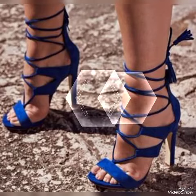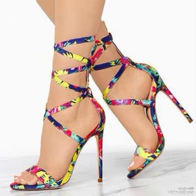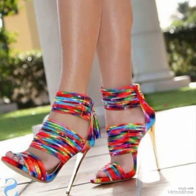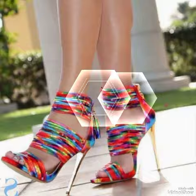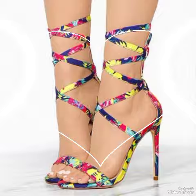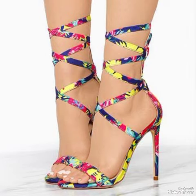Hello friends, how are you? I hope you all are fine, doing well, and enjoying the best condition of health. Welcome back to my YouTube channel. Today in this video I talk about different colors and different designs of beautiful high heel sandals for the ladies. In this video I am going to tell you about shining women's sandals.